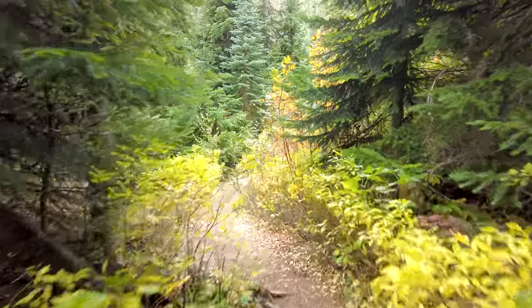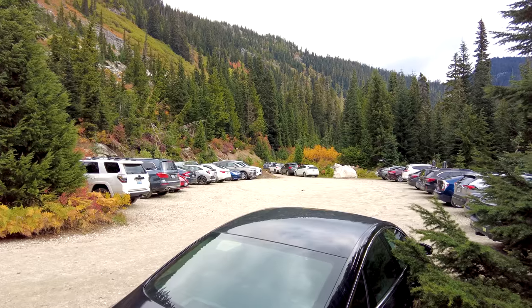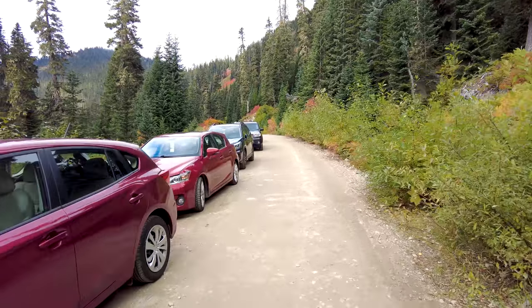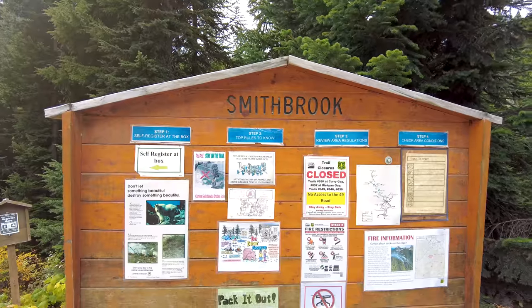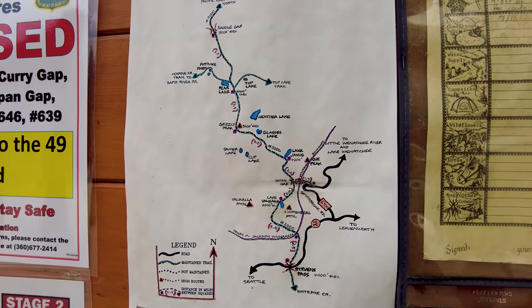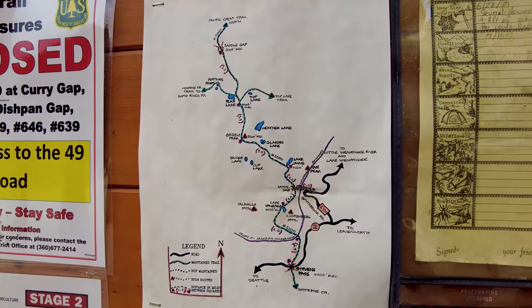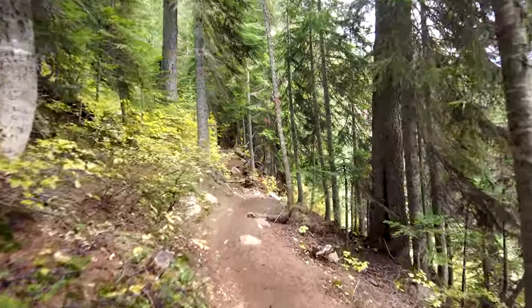A couple of things before we start this hike: there are no bathroom stalls in the parking lot, so make sure you relieve yourself when you can. Parking is free, so you won't need your Discover Pass or Northwestern Forest Pass for this one. When you reach the trailhead sign, you're not going to see any designation for Mount McCausland — instead, you'll see something called the Smithbrook Trailhead. I just want to let you know that this is actually the right path that leads to the summit.